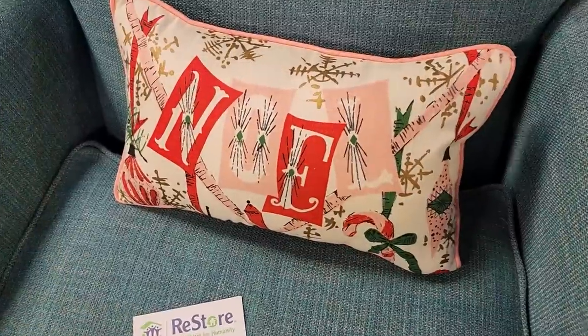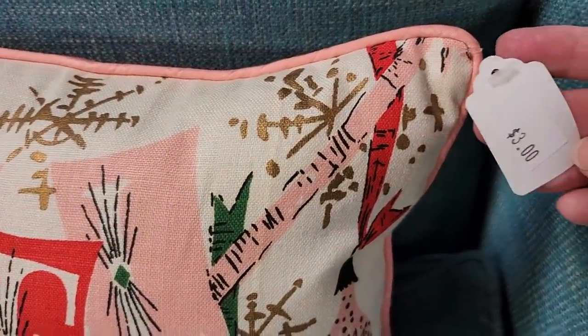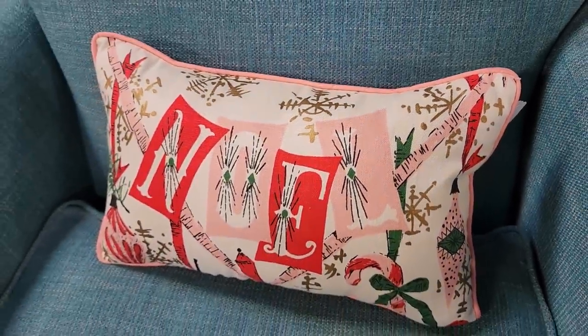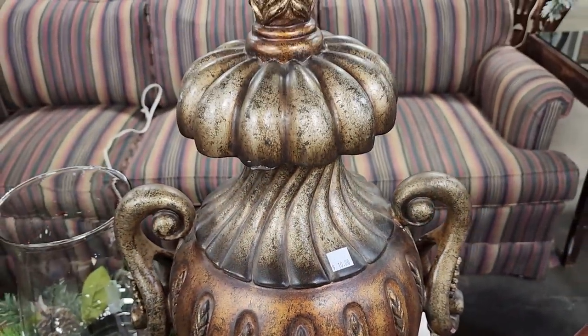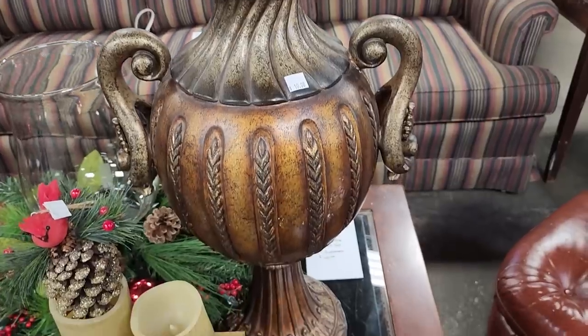And look at this pillow for the holidays — we see these at discount stores but not for $3. Perfect condition, $3. And for $10, I'd probably just set that on my coffee table. $10 — look at this, it's beautiful.